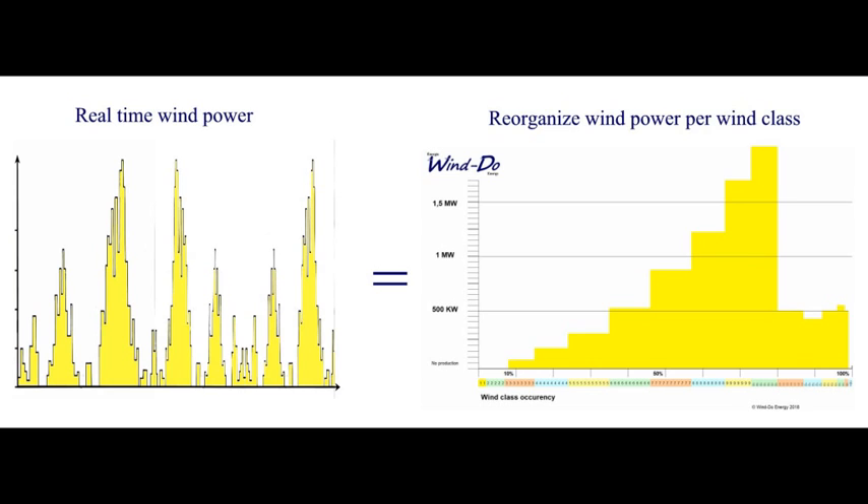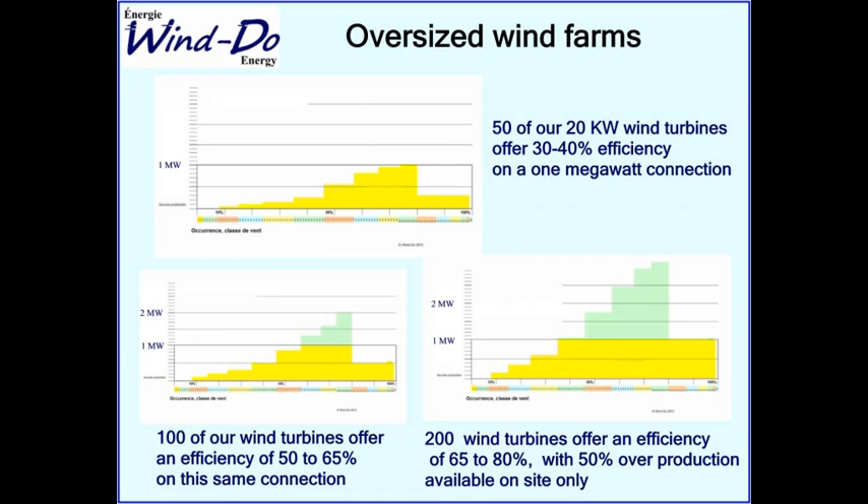Knowing the wind profile, you know what energy you'll produce for each period. A standard one-megawatt wind farm with 50 of our turbines will deliver like a giant wind farm — 30 to 40 percent of capacity to the grid — leaving a 60 to 70 percent hole in energy production that must be filled by the grid. This is challenging: they have to manage it with auxiliary systems.